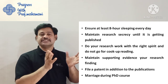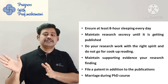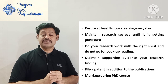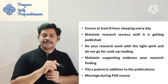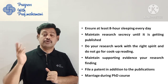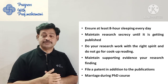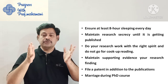Do the research work with the right spirit and do not go for fabricated readings — some people do one part and develop the rest by simulation or fabrication. That is not a right practice. Maintain supporting evidence for your research findings. Obtaining research findings is easy, but maintaining supporting evidence is very important — whether writing an article or going for thesis presentation, supporting evidence is critical.